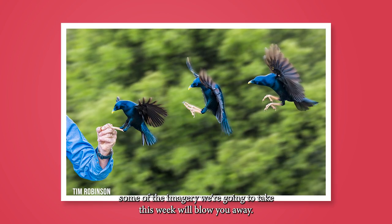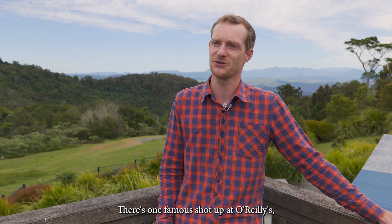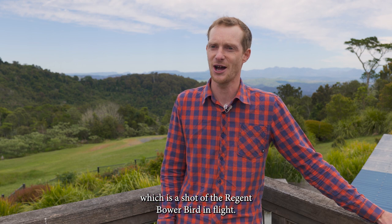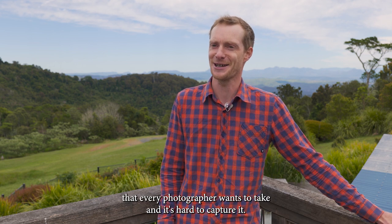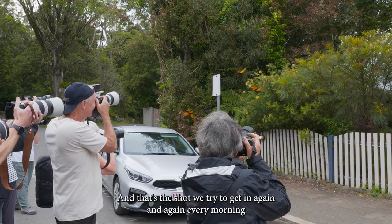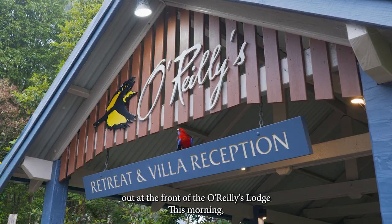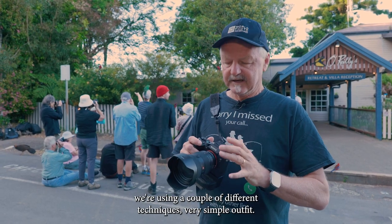There's one famous shot at O'Reilly's — the Regent Bowerbird in flight — and it's the shot that every photographer wants to take. It's hard to capture, and that's the shot we tried again and again every morning out at the front of O'Reilly's Lodge. This morning we're using a couple of different techniques.